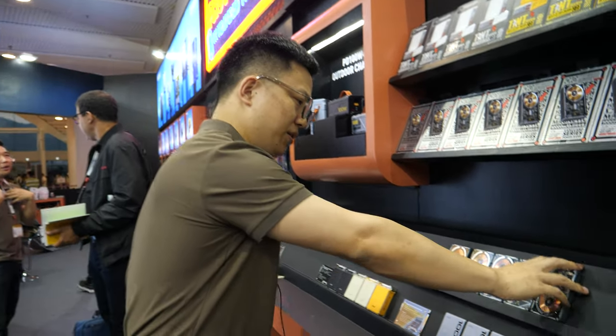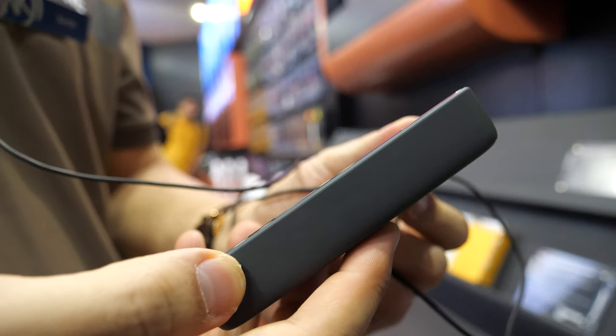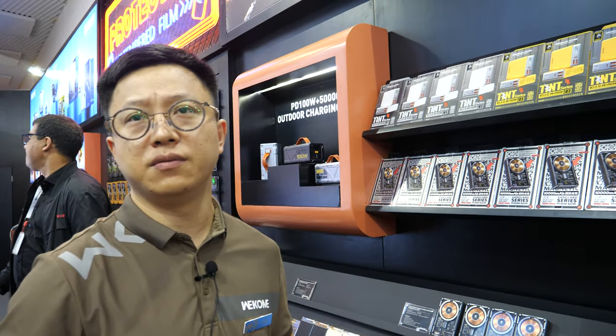Can you talk about the price? The price is quite okay compared to all these brands. For example, this one is around 14 dollars. What is the order quantity? Simple — just one carton, around 30 to 50 pieces, then it's okay.